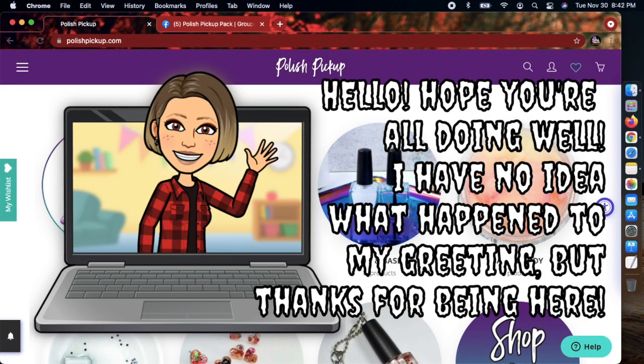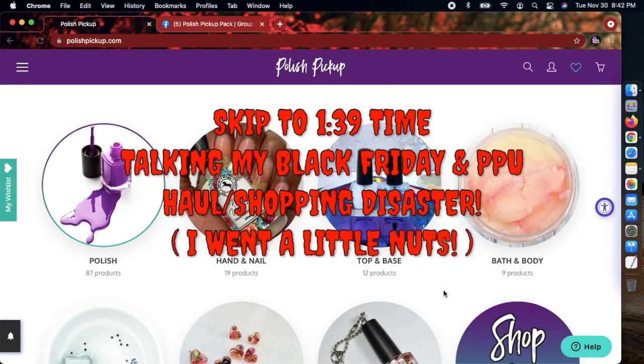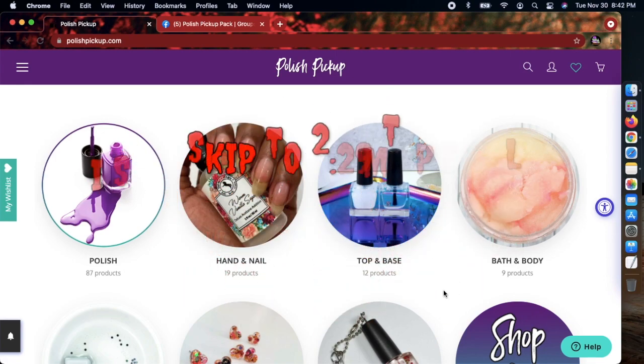I wanted to try something different on my channel since I mainly do a lot of nail art stamping tutorials. Today I've decided to take you along with me shopping and wishlisting on the PPU website. If you have no idea what the PPU is, it stands for Polish Pickup.